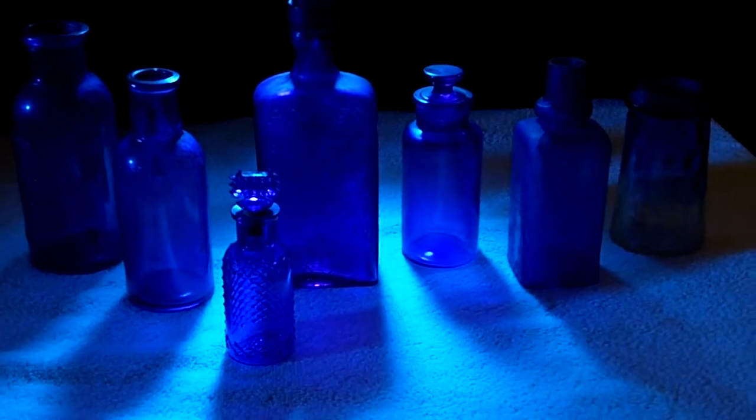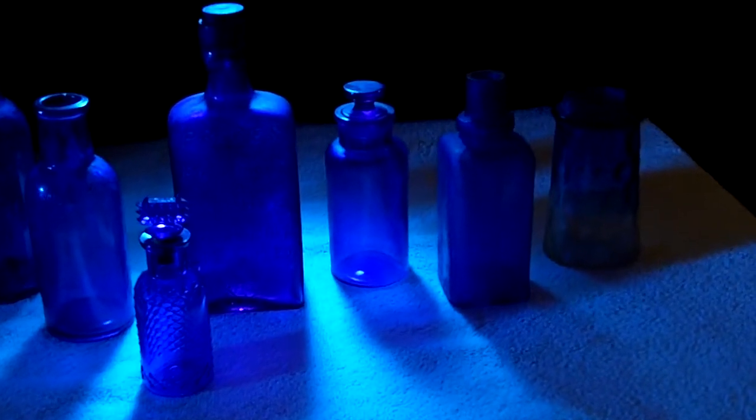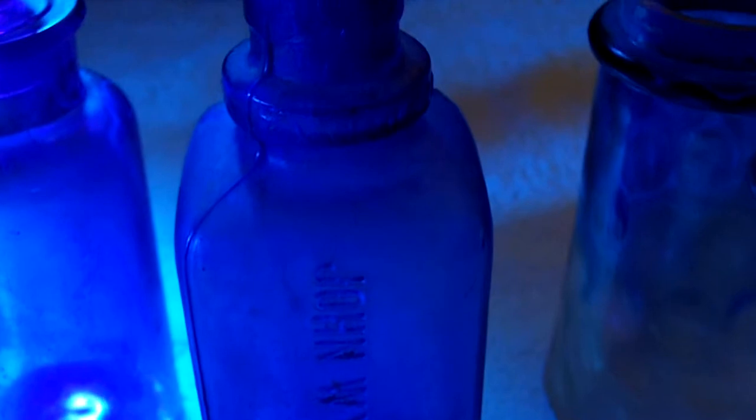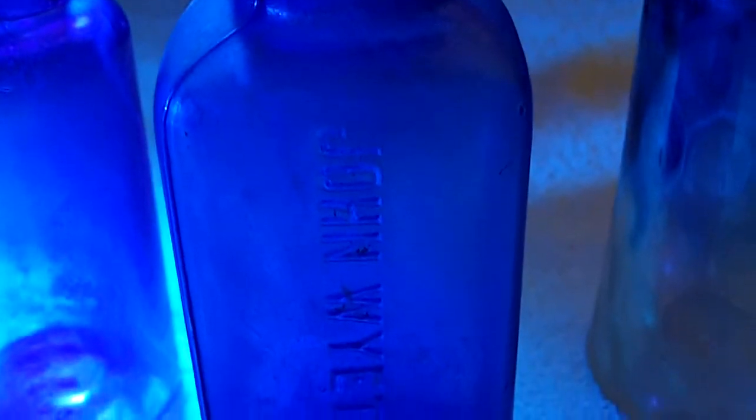I've got a few of them here. Of course, I've got the John Wyeth and Brothers that I had on my first video, but it is cobalt and it is blue, so I thought I'd bring it back out.